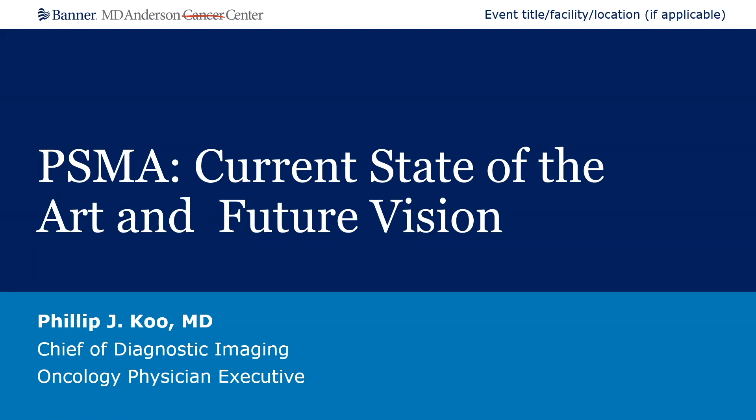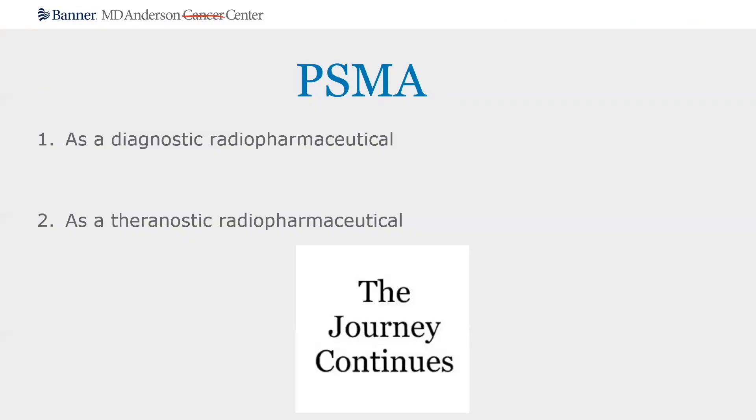At this meeting thus far, we've heard wonderful presentations talking about some of the exciting science with regards to PSMA PET imaging and the use of PSMA for therapy. I'm going to take a higher level view and talk about the overall current state-of-the-art with regards to the use of PSMA clinically, and also talk about the future vision of where we might be headed and some of the questions that remain unanswered. When we talk about PSMA, we're really going to break it up into two different buckets: the use of PSMA as a diagnostic radiopharmaceutical, and the use of PSMA as a theranostic radiopharmaceutical. And we would all agree that the journey is really continuing right now, and it's really exciting.